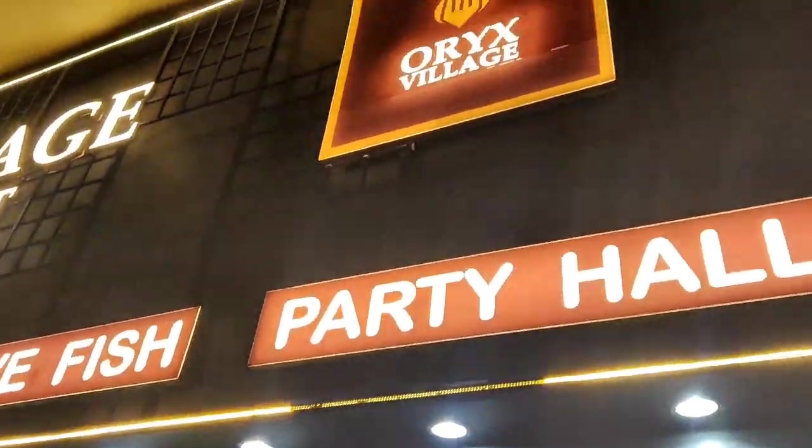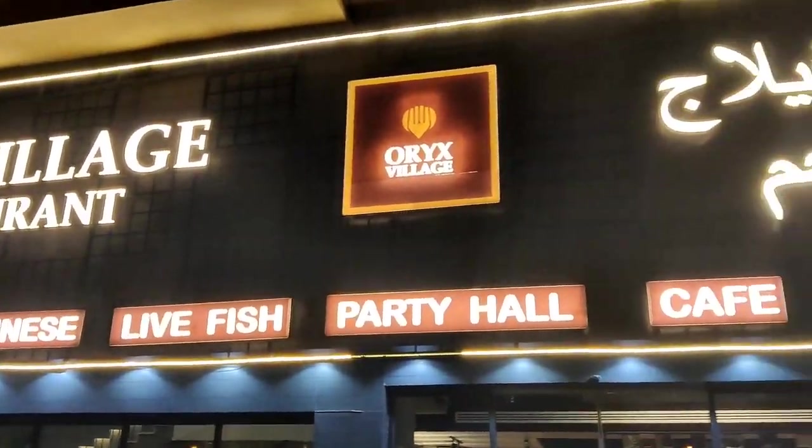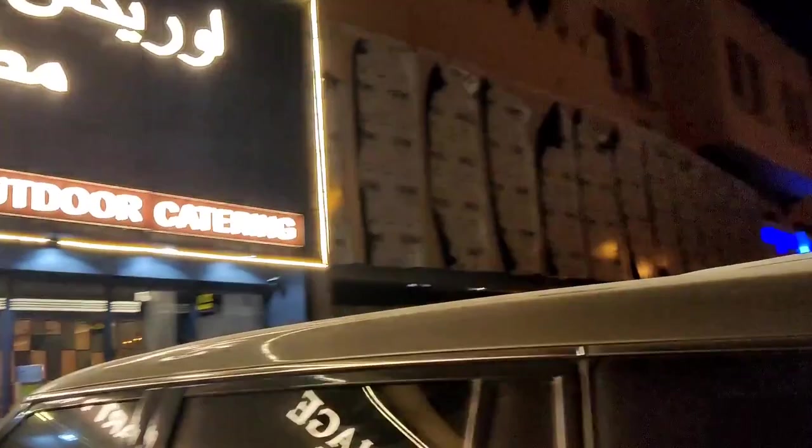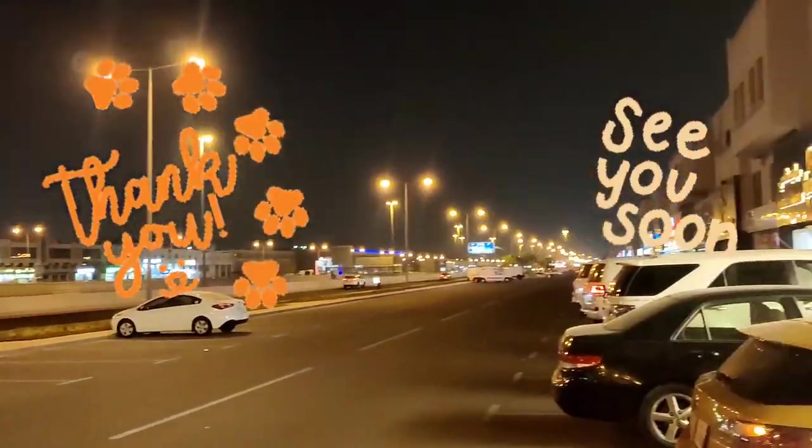The Oryx Village Restaurant is at Salwa Road near Dulhan and Bombay Silk Centre. We had a wonderful dinner tonight. Bye! Take care everybody! See you soon! Bye bye!